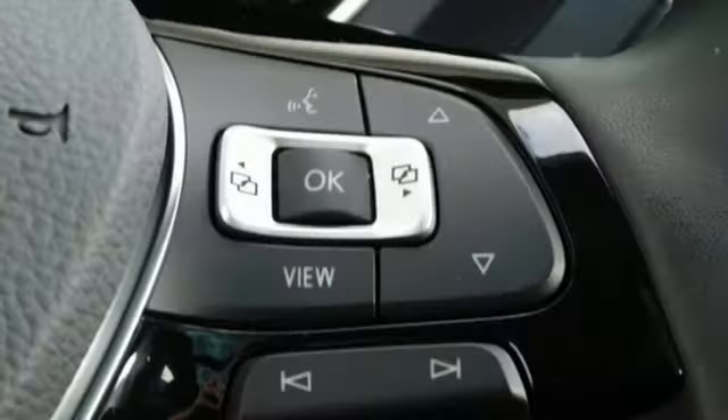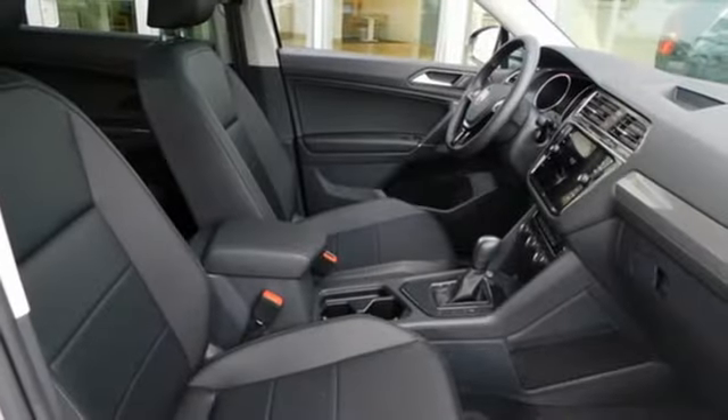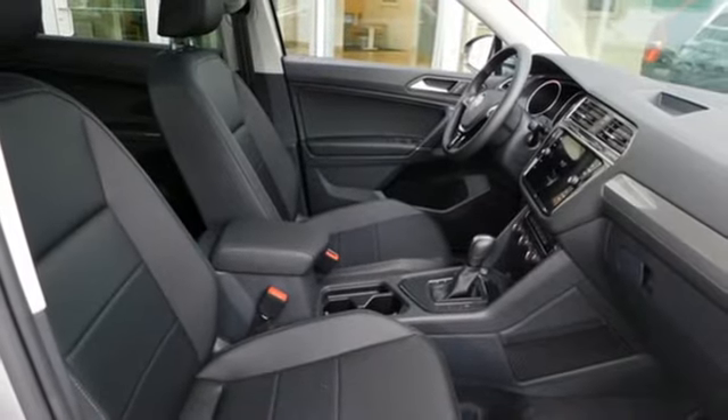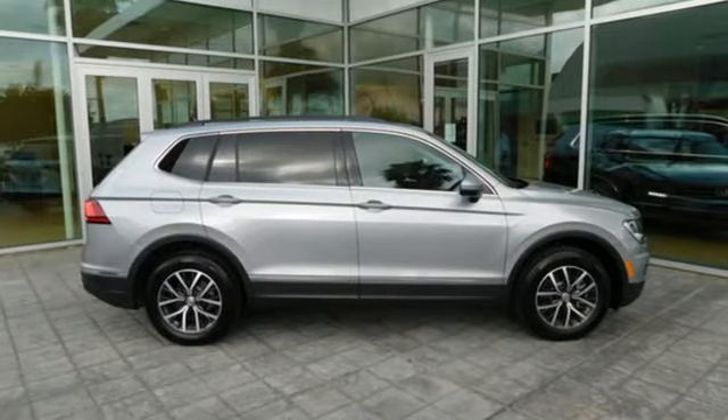External memory control, aluminum wheels, inductive device charging, and intercooled turbo inline four-cylinder engine. Enjoy every drive in a Volkswagen. Take it for a test drive today.